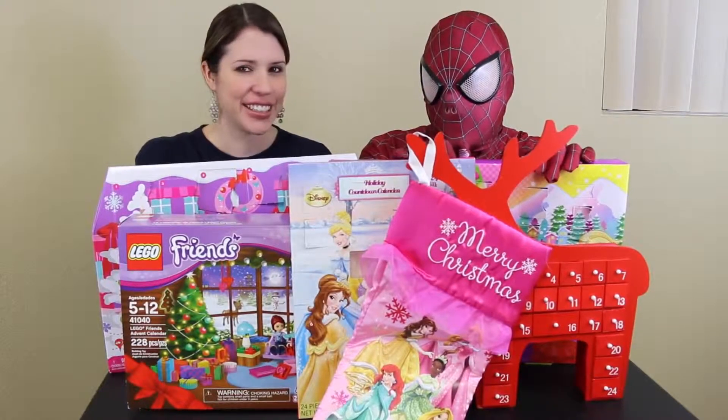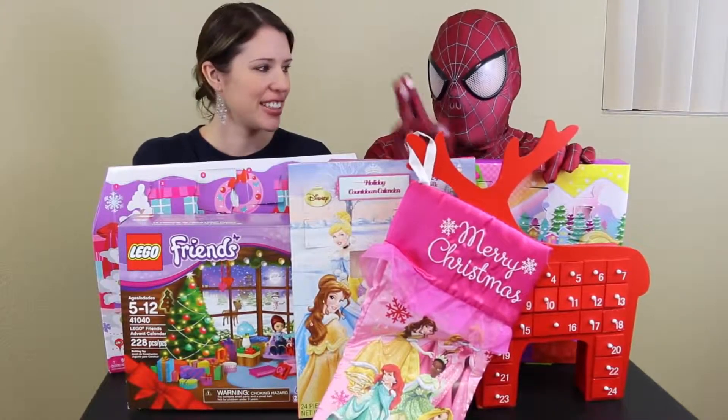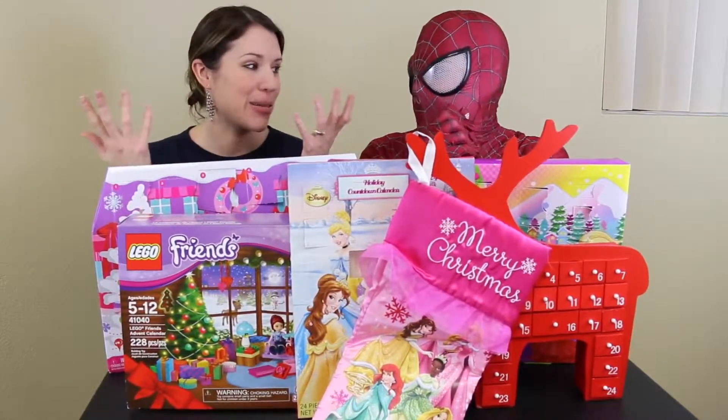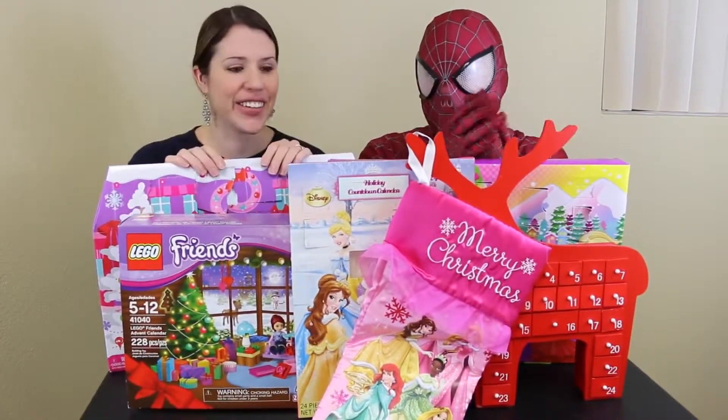Hello everyone, welcome to Disney Car Toys and we're on day 22 of our Advent calendars. Counting today, three more days till Christmas and two till Christmas Eve — it's crazy.